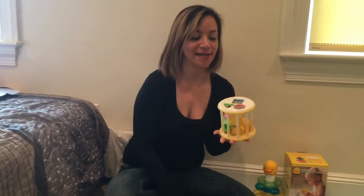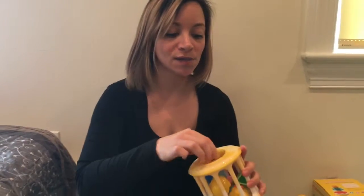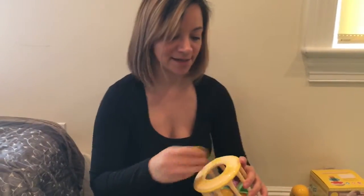It's a really simple little toy but it does a lot of things for an infant. It encourages fine and gross motor skills. It's a fun noise maker of course as well.